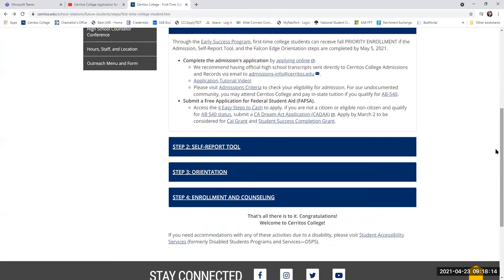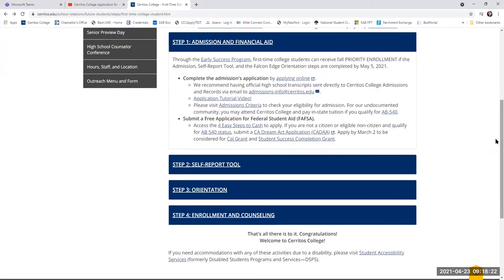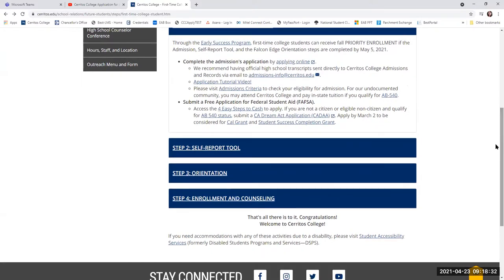There's also login information that you can use to log into what we call your MyCerritos student portal. In your student portal is where you can keep track of your grades, your transcripts, make a payment, look at your class schedule, and pick out classes. So it's very important that you keep an eye out for that email after you apply to our college.